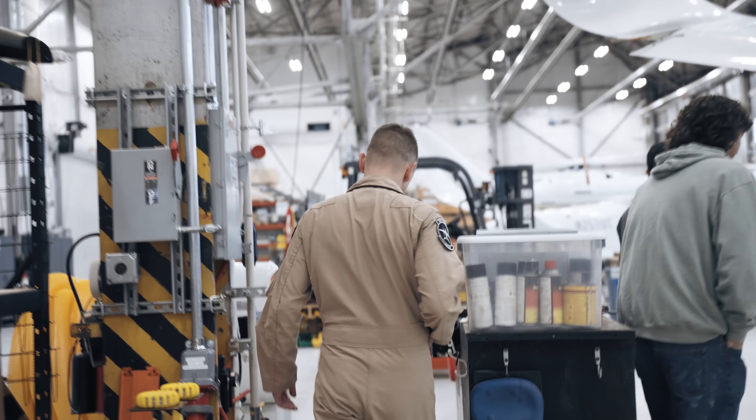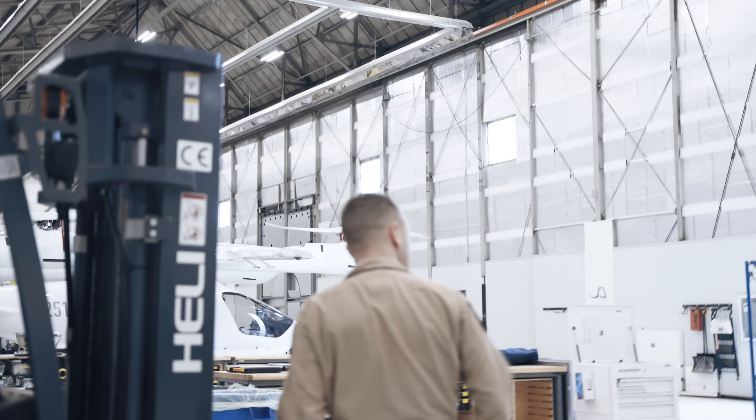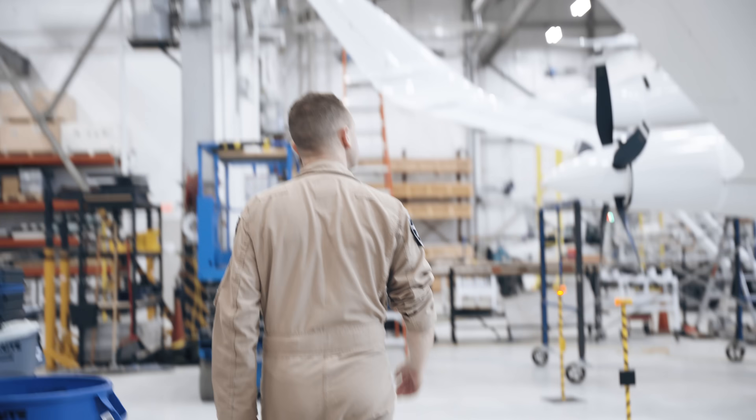Everything is aligned — propulsion, the energy storage, the physics, the structure. We've got a hell of a team there today to ensure that everything that is in our control, we take control of it and we do it really well. And it was no harder than any other step, but it's the step that everybody knows.